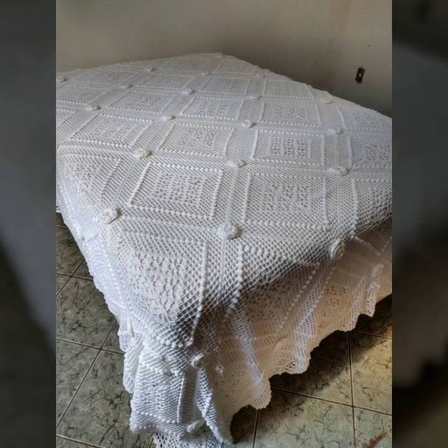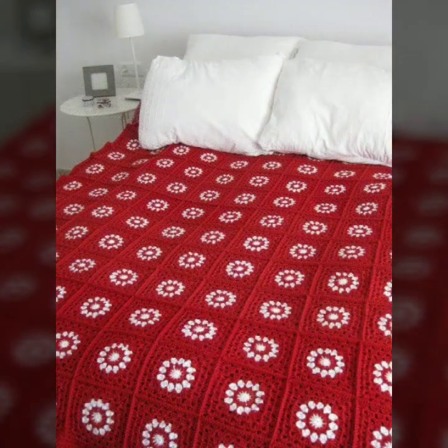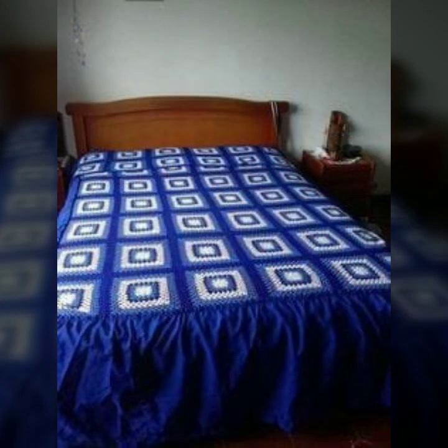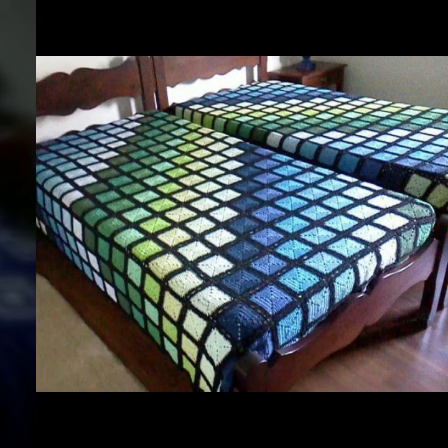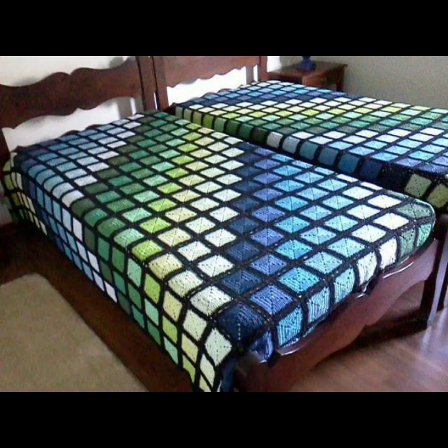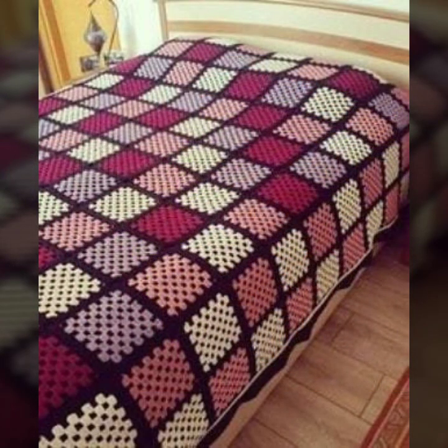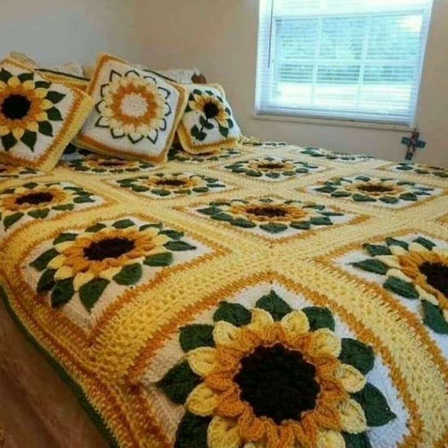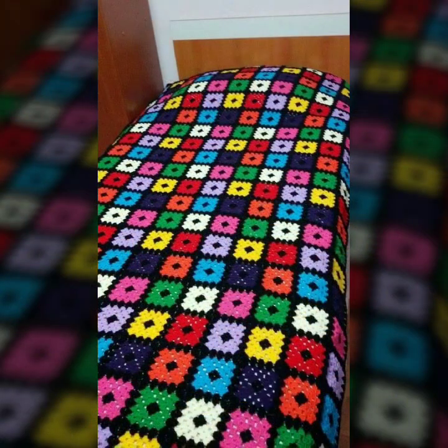Knitted patterns, easy patterns, beautiful designs and ideas — top 50 designs and ideas you can see in this video. Every design is different, beautiful and trendy. The stylish color combinations and contrast are beautiful. You can see designing ideas, stylish colors, light colors, dark colors, and beautiful color combinations in this video.